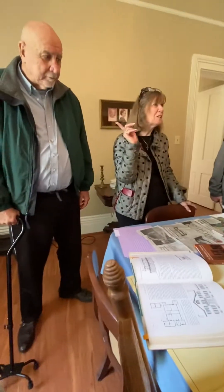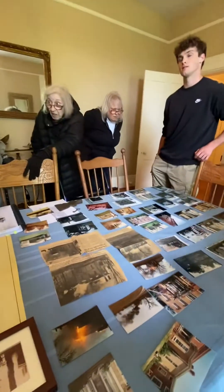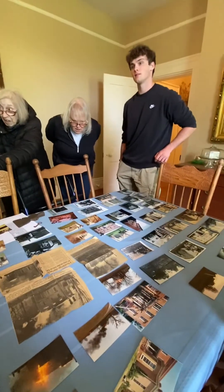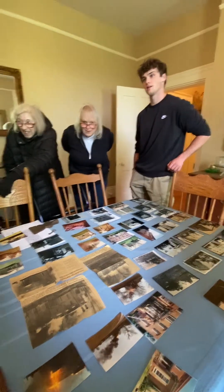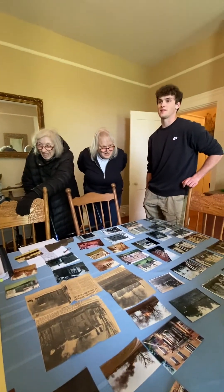Bill had a patient that he was telling about our house, and he said, 'Your house was built in Virginia.' And Bill said, 'Oh, our house?' He said, 'Yes — Kentucky was Virginia.' That it was.